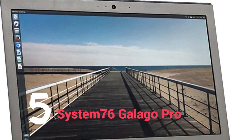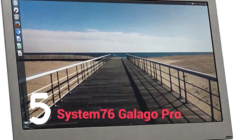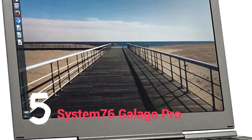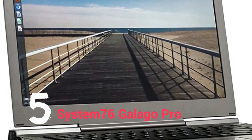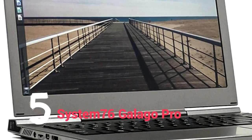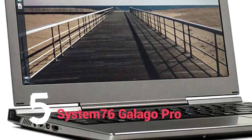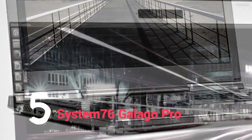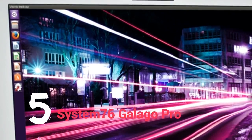Number 5: System76 Galago Pro. On paper, the Galago Pro from System76 is an absolute beast of a machine, and yet it weighs less than most laptops which also have a 13-inch screen. This is a notebook that rivals the Dell XPS 13 Developer Edition, featuring an aluminium chassis, and managing to make space for up to 32GB of RAM and up to 6TB of solid-state storage space.